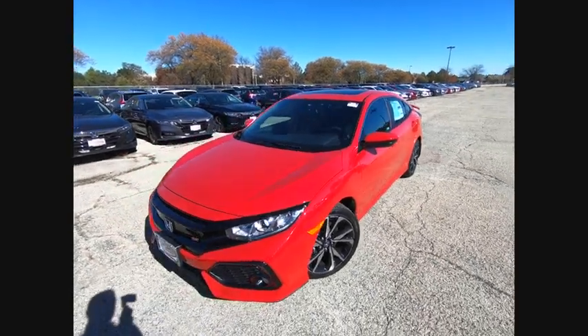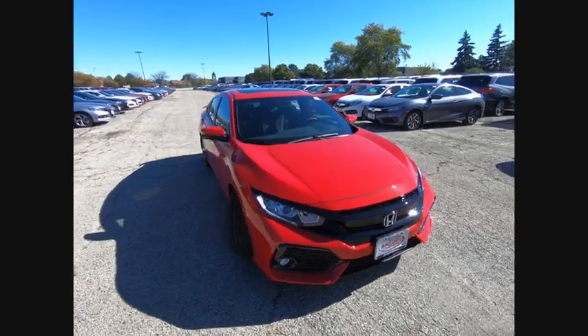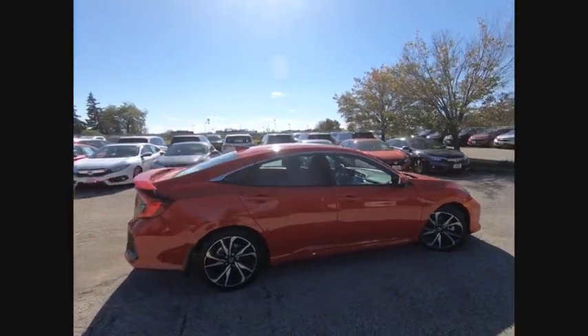Don't miss this great vehicle. It's equipped with great features. You'll want to take this vehicle home. Make a great choice today. Visit the dealership today and see this vehicle firsthand. And is priced below $25,000.